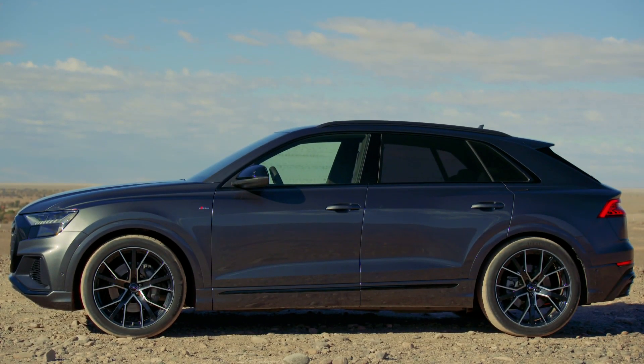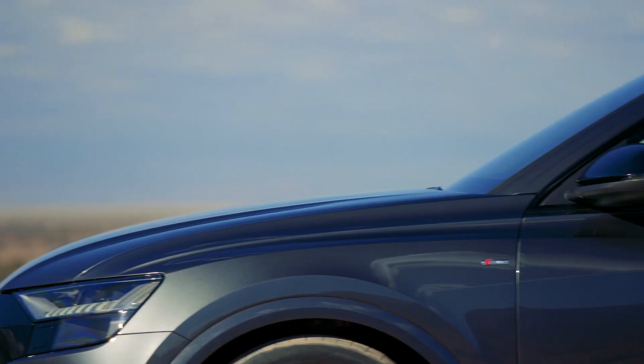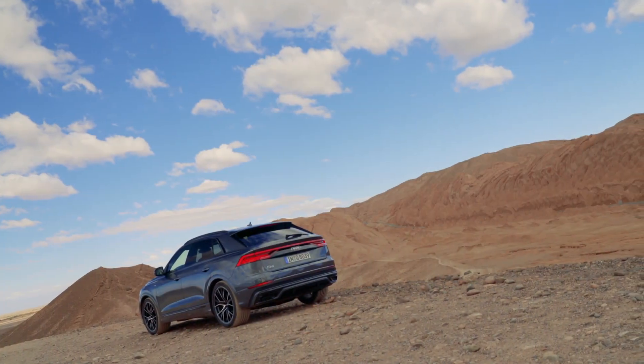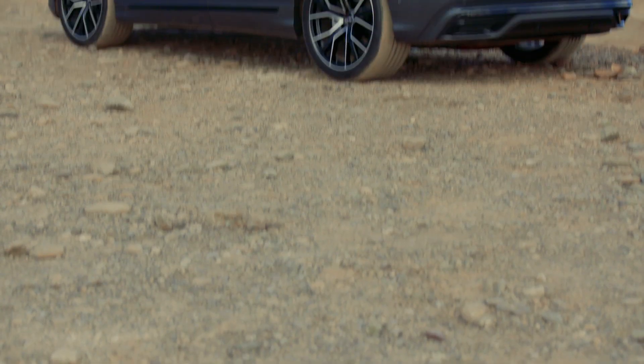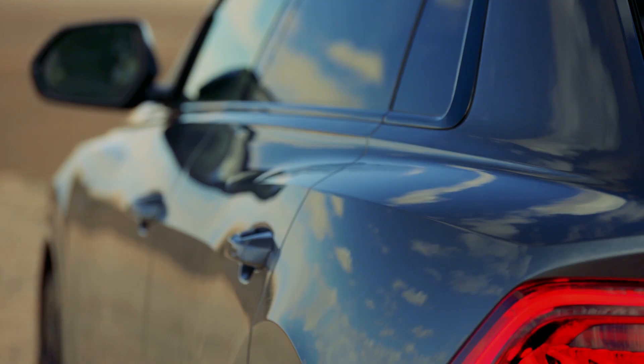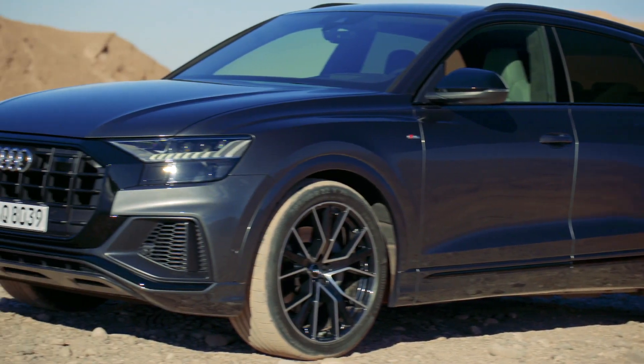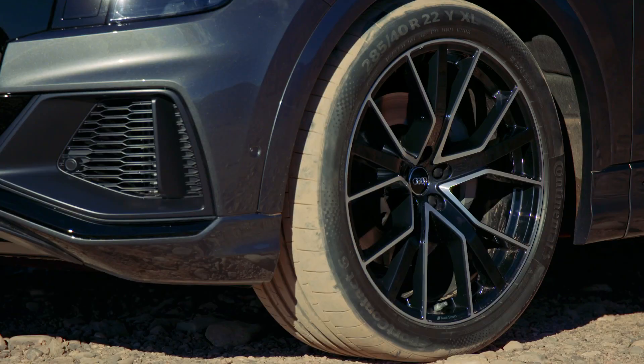The sporty design continues on the side of the car. It's got a much more rakish roofline than the Q7, and Audi infused styling cues from the Sport Quattro, the iconic coupe that dominated rallies in the 1980s. Those cues include the pronounced wheel arches and the wide roof pillar. The Q8 is also the first Audi with 22-inch wheels, which you can see on our test car.